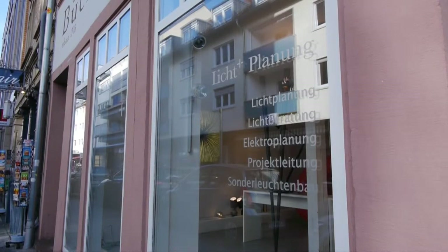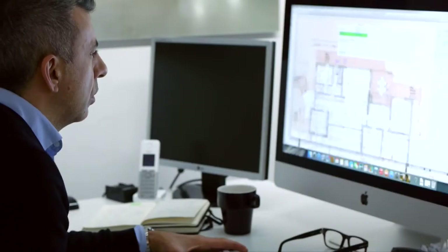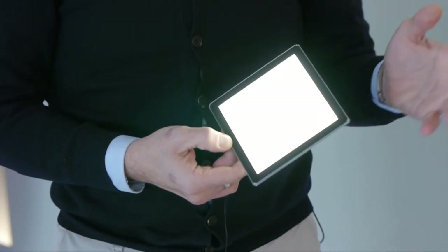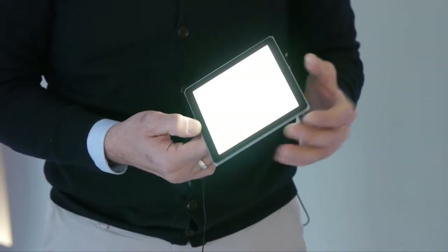The Engineering Office Light and Planning in the center of Karlsruhe develops lighting solutions for architects and builders. Managing Director Fatih Jetkin has a degree in architecture with a specialization in lighting design and advises his clients with regard to organic light emitting diodes, briefly called OLEDs. He can demonstrate the advantages of this technology using a 10 cm by 10 cm module.